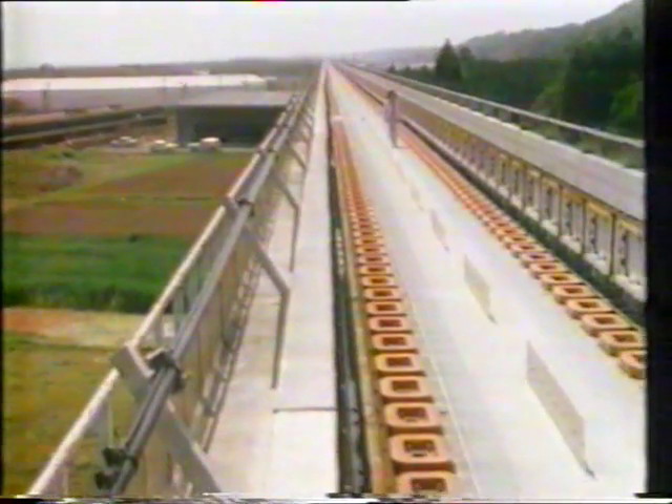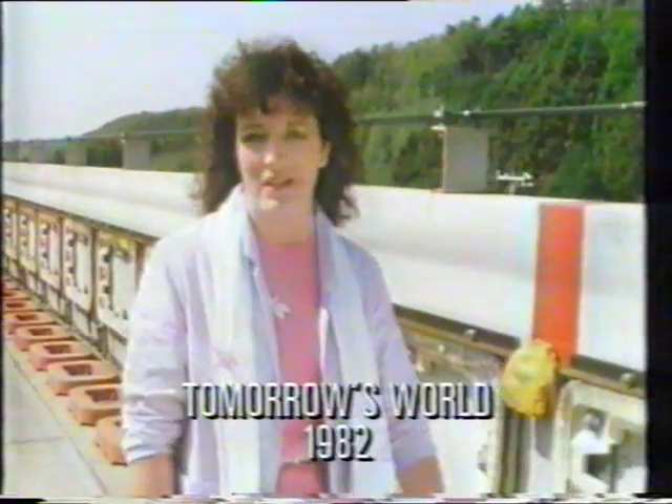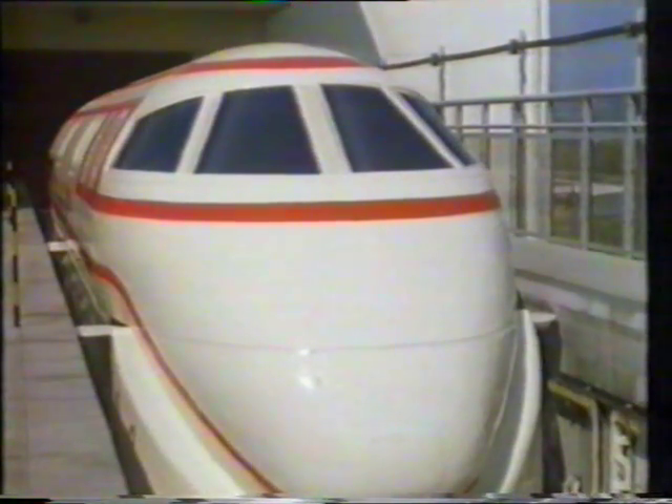Meanwhile, the only countries funding serious research into high-speed versions were Germany and Japan. I visited the Japanese test track in 1982. A small test train has already rocketed down this track at speeds of over 320 miles an hour. And rocketed is the right word — the trains that use it are trains that fly.